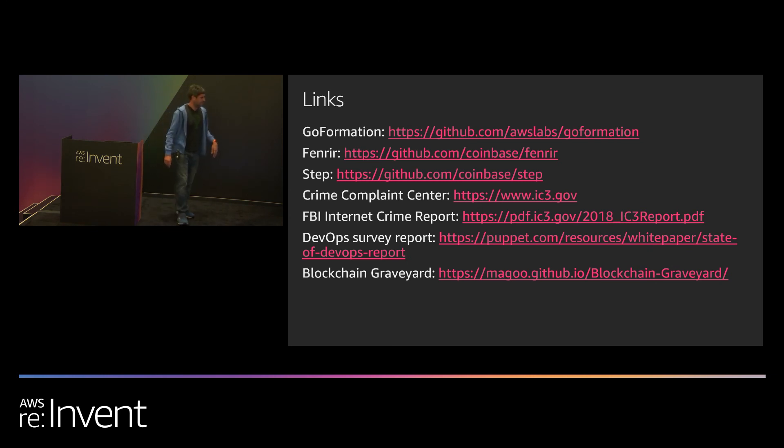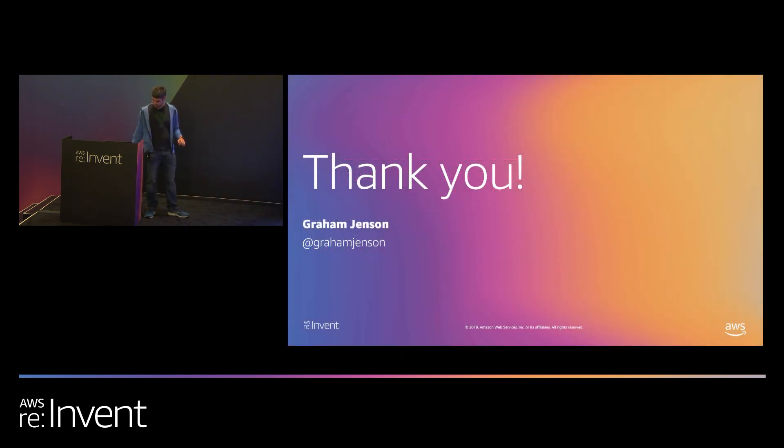Here are a bunch of links: Goformation, which is the AWS Labs project that Fenrir is based on; Step, which is our step function framework; and a bunch of data points mentioned earlier. Thank you — that's basically the end of the talk. I'll be at the bar if anyone has any questions.